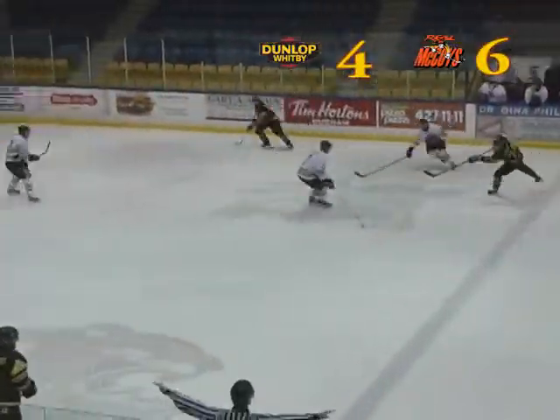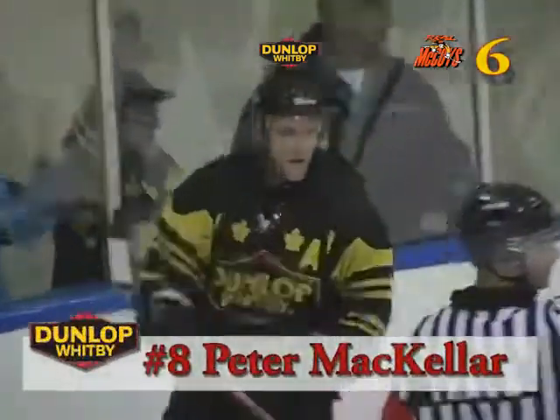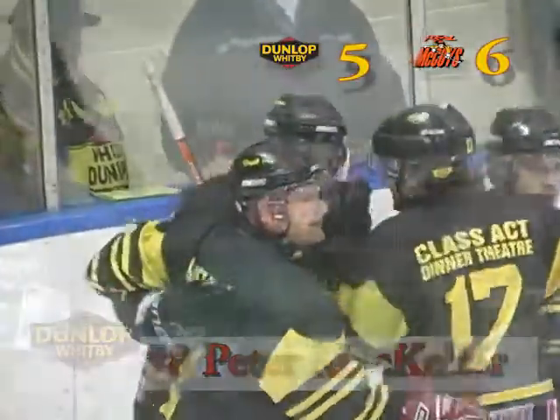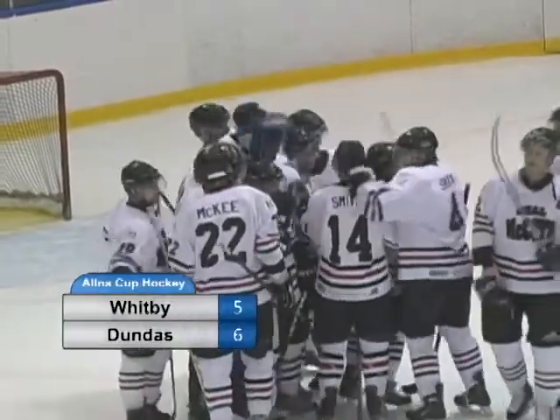A few minutes later the Dunlops find themselves on a power play of their own and manage to get the puck over to Peter McKellar, who has no trouble one-timing it to get the Dunnies within striking distance, but alas time would run out and the Real McCoys would take the victory of game one in the best-of-seven series.